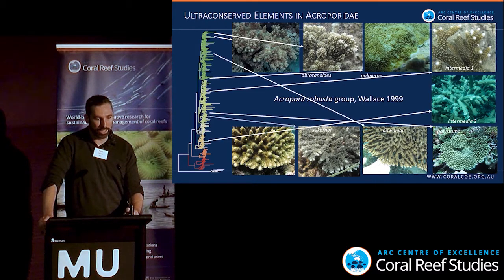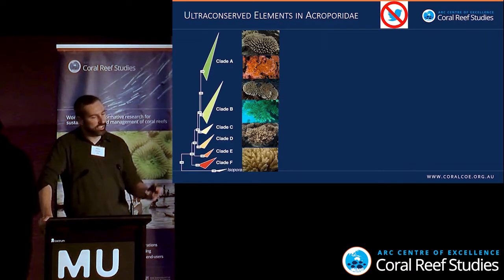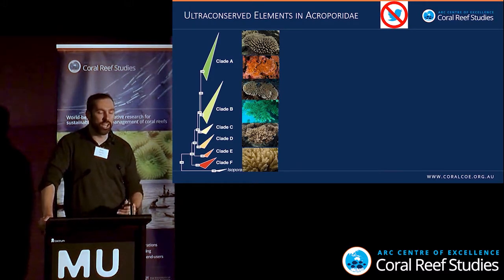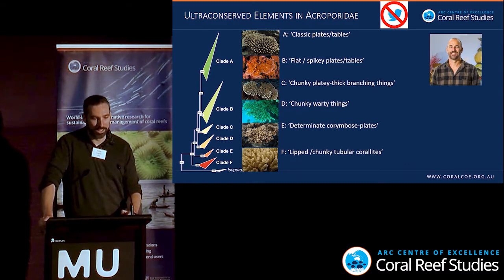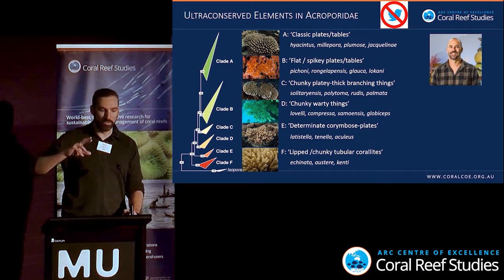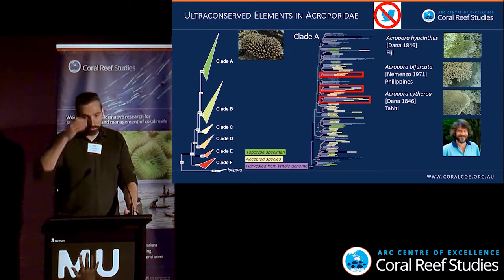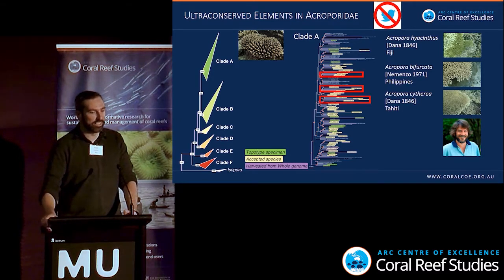What are these clades? Tom Bridge put names on them after spending a lot of time looking at this tree. He'd like me to say we're starting to get resolution at the clade level, but we're still working a lot at the tips. One interesting finding: Andrew Baird bemoaned that he has morphological and breeding trial data distinguishing three species — Hyacinthus, Bifurcata, and Cytheria — but current molecules couldn't show they were different. Well, here we finally have a method that actually distinguishes these.